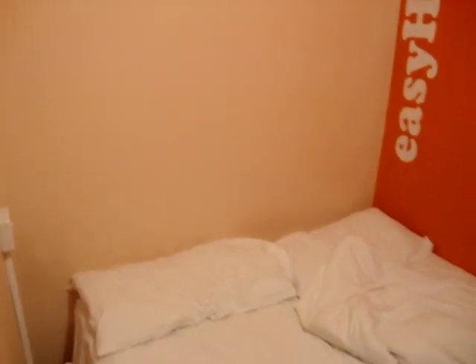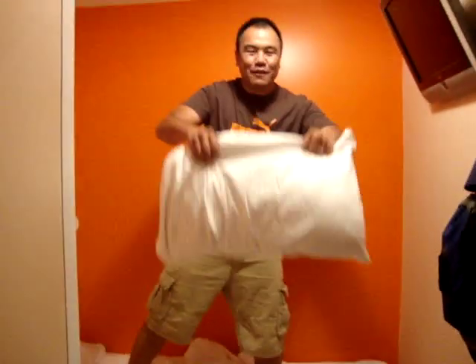Right up here we have our television, which we don't have a remote control for because you have to rent it for five pounds a day. So this is what we have. We have our nice full-size bed, very comfortable with super fluffy pillows. And right here we have our air conditioning — a big hole in the wall. We have our little mirrors right here.